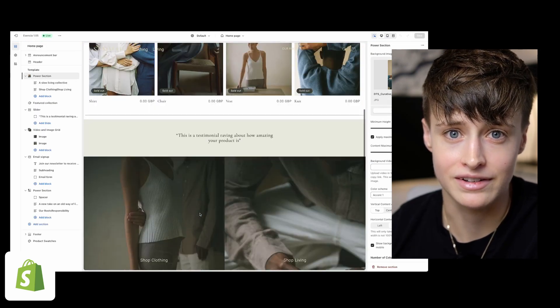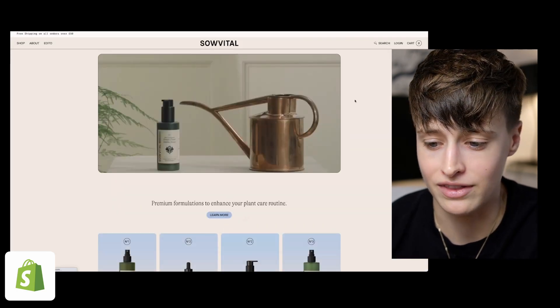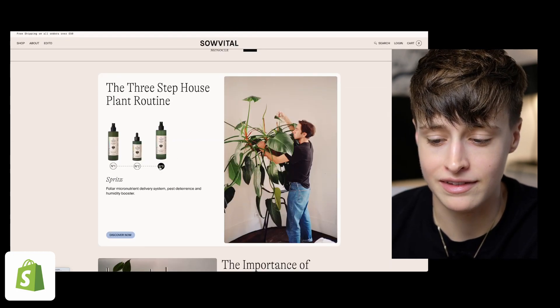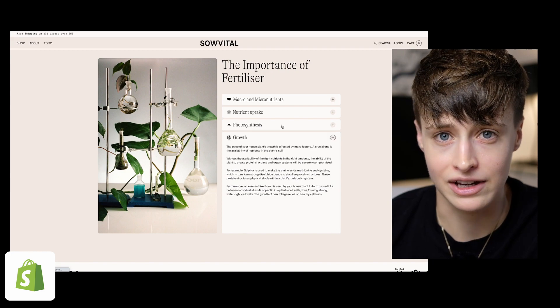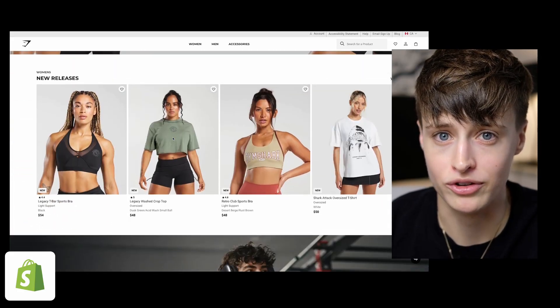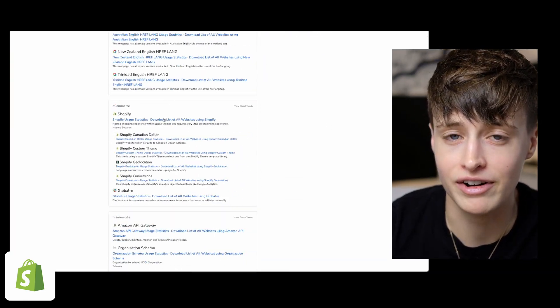Shopify is more limited design-wise — even to add custom fonts you'll need to use code. To create something truly custom you will need to learn CSS, possibly some JavaScript, and Liquid, which is Shopify's own code language that all its templates are built on. If you do learn just a small amount of code to customize designs in Shopify, you become very valuable to clients, since it's harder to do and Shopify is the leading e-commerce platform. Some of the biggest stores like Gymshark and Kylie Cosmetics still use Shopify, which makes Shopify design a very high-value skill.